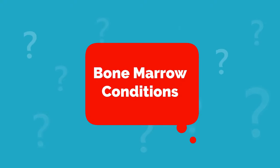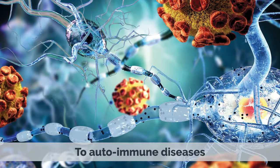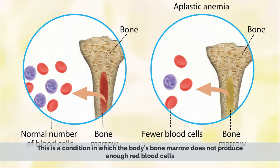Bone Marrow Conditions. There are several conditions that can affect bone marrow. These conditions can range from genetic disorders to autoimmune diseases to cancer. One of the most common conditions that can affect bone marrow is aplastic anemia.